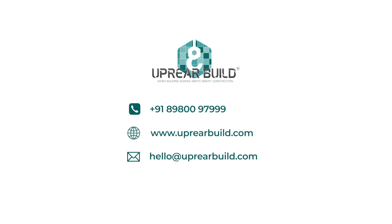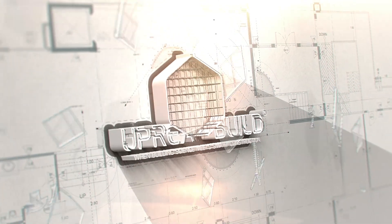Contact us today to learn more and start building the future of housing together.